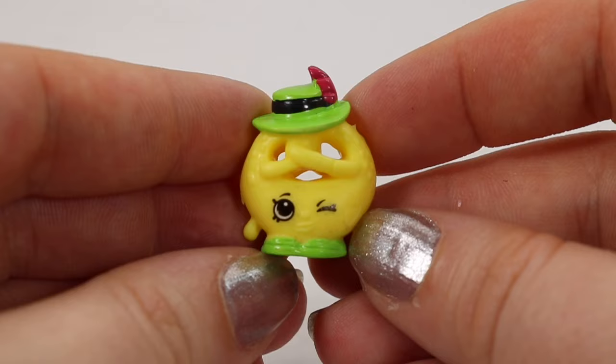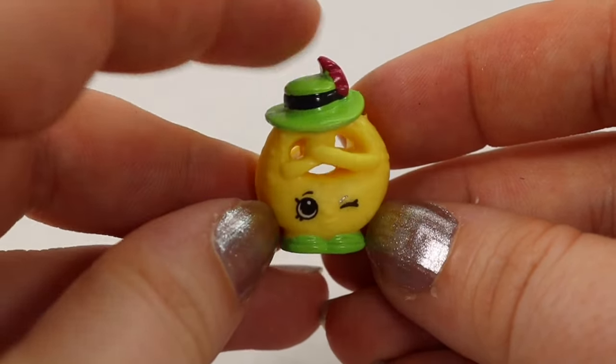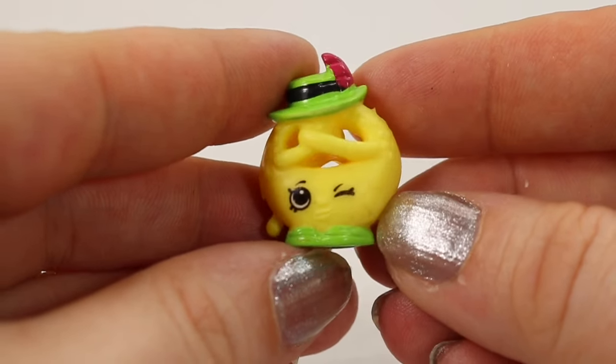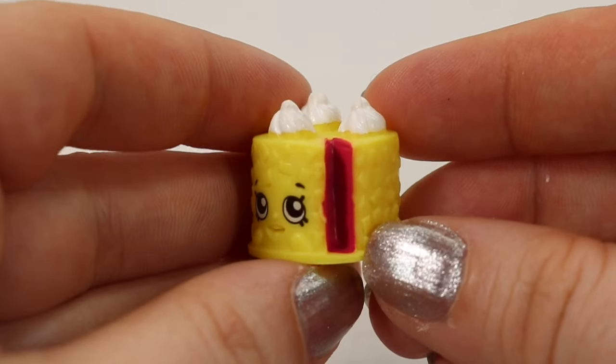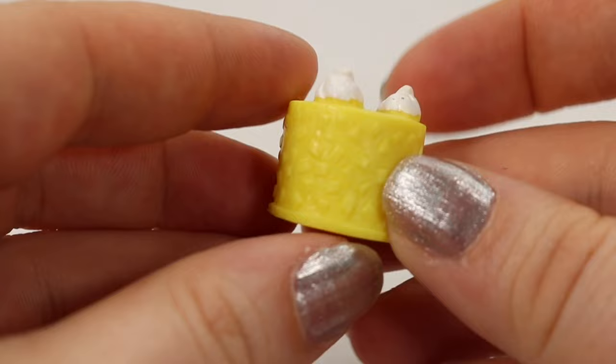Next we're going to move on to the German Jet Set. This is Papa Pretzel — I like the little hat there and I really like that it actually has holes in it like a real pretzel, and he's a common. This is going to be another common: Blake Forest Cake. We can see he's got a slice taken out of him but he seems pretty happy about it — he's got a little smile there.